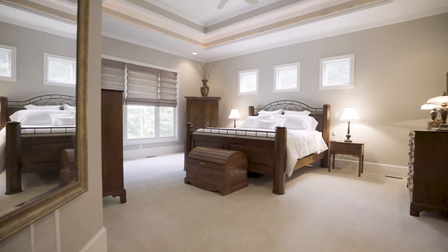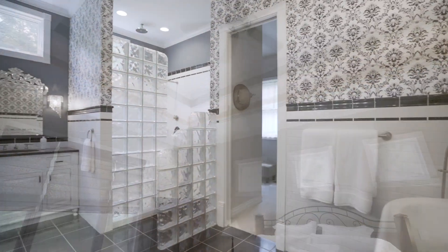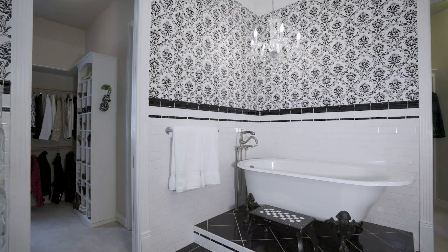The master suite is also located on the main floor, with tray ceilings in a large bedroom and an oversized bathroom complete with soaking tub, separate walk-in closets, and motion sensor lighting.